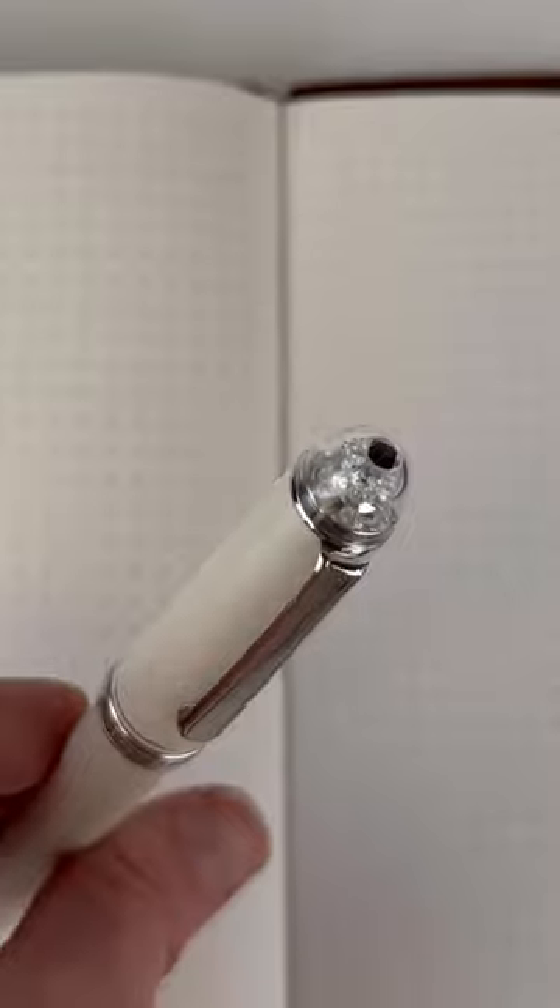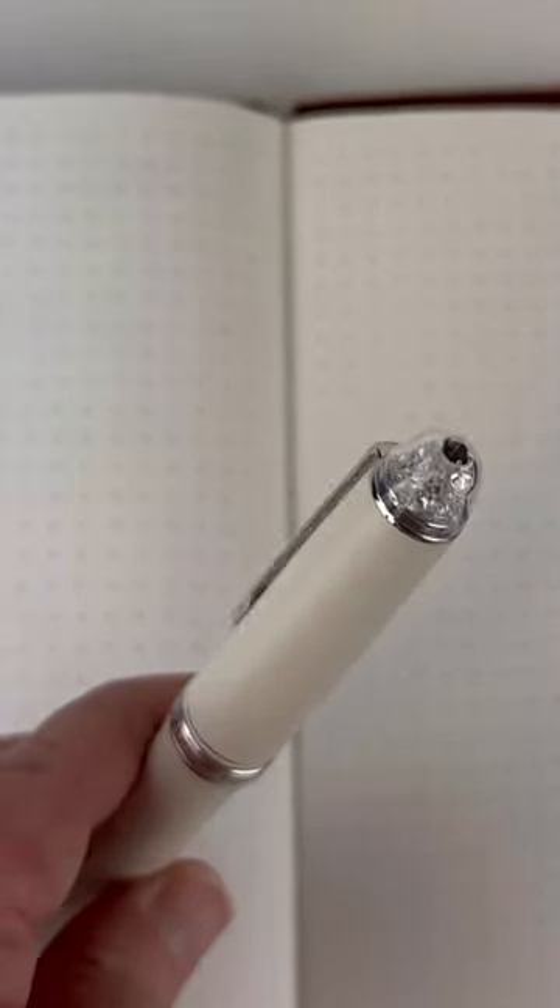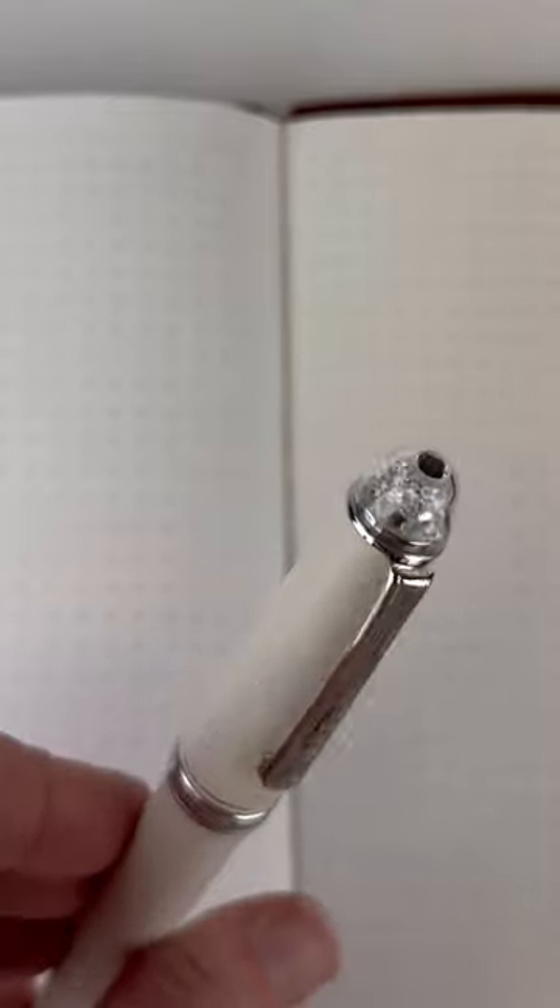It still has the 14 karat gold nib and the two 14 karat heart cutouts from the nib breather hole, mixed into the crystal filled finial. It's limited to 2,000 pieces.